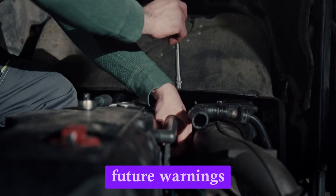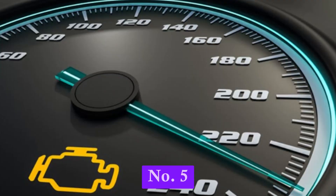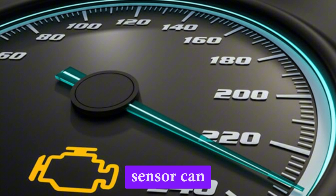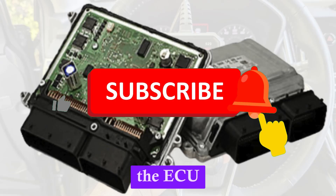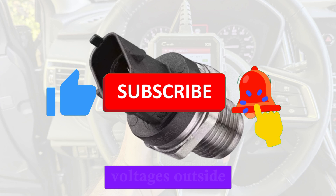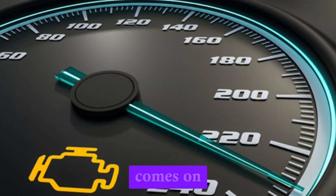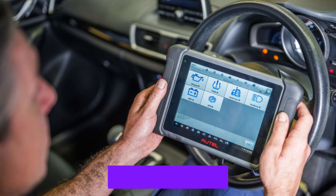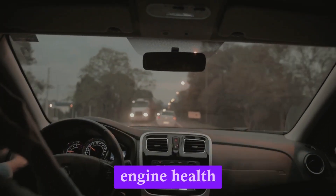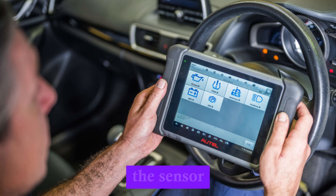Number 5: Illuminated check engine light (CEL). In some vehicles, a failing oil pressure sensor can trigger the check engine light. The ECU may detect that the sensor is sending faulty or illogical signals — if the sensor is shorting internally or showing voltages outside of expected range, the CEL comes on. A diagnostic scan is required to identify the specific issue. If the code refers to oil pressure circuit performance, the sensor is a likely culprit. Driving with unknown oil conditions risks engine health, so a diagnostic scan will reveal if the sensor is at fault.